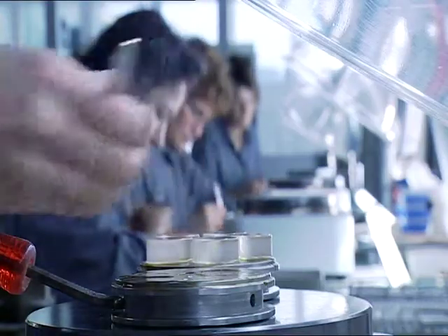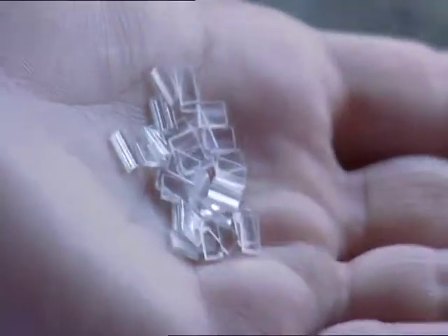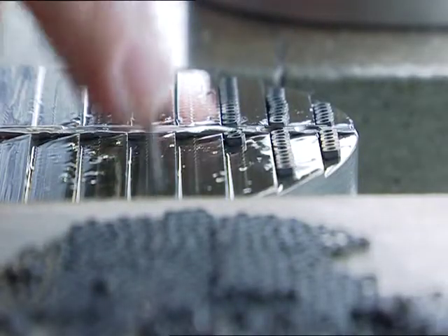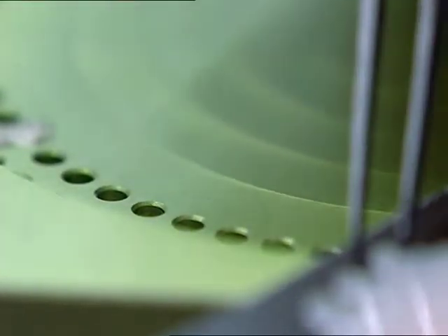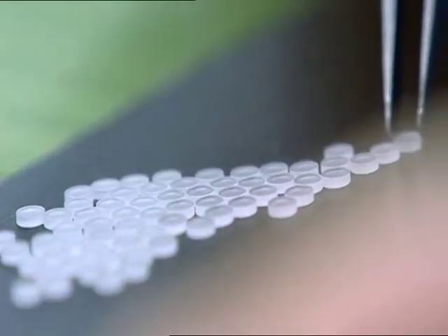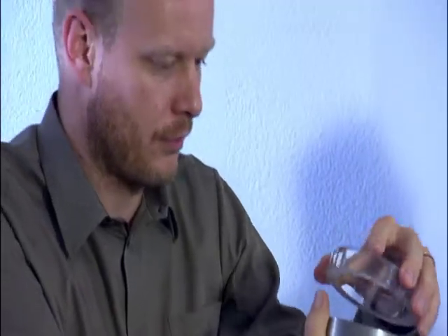Today, ultra-hard robust components for both medical and analytical technology, science and research are feasible. Keyboard Sapphire is a family business with a sound tradition, established in the 1950s and now represented by the third generation.